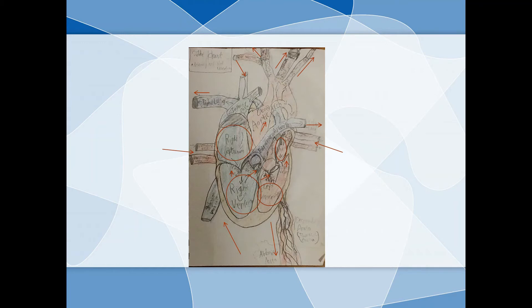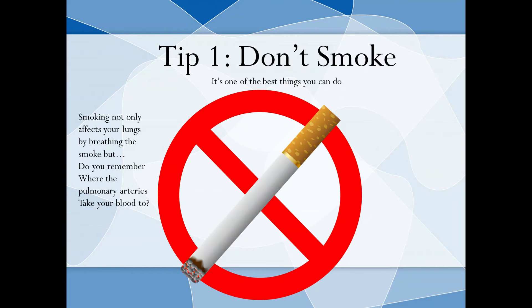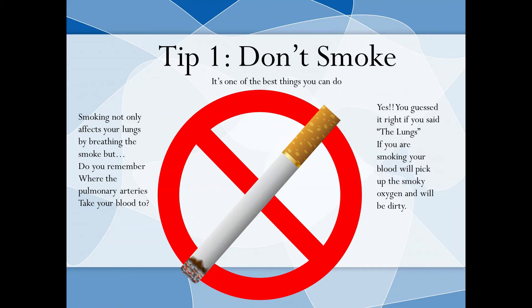Now it's time for tips on how to keep your heart healthy! Tip 1: Don't smoke. It's one of the best things you can do. Smoking not only affects your lungs, but do you remember where the pulmonary arteries take your blood? Yes — the lungs! If you're smoking, your blood will pick up the smoky oxygen and will be, let's say, smoky and dirty!